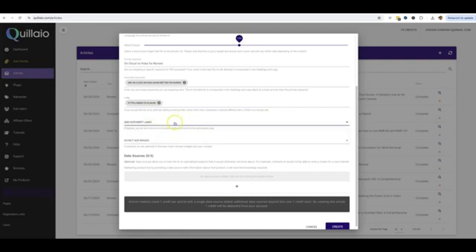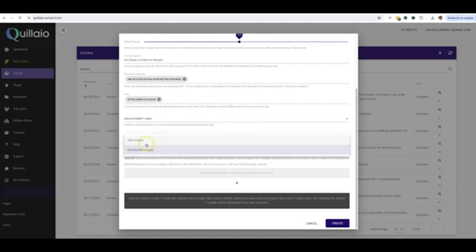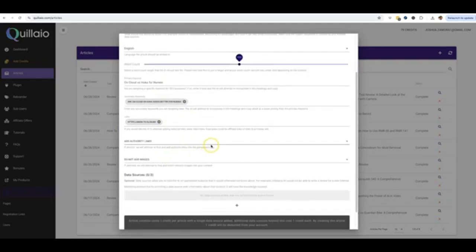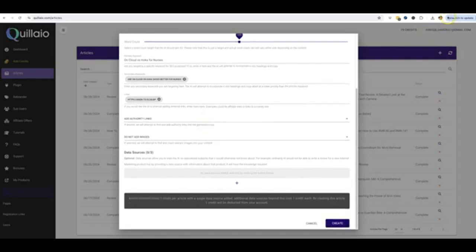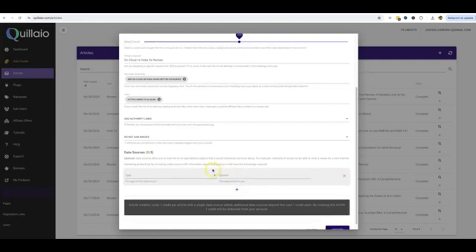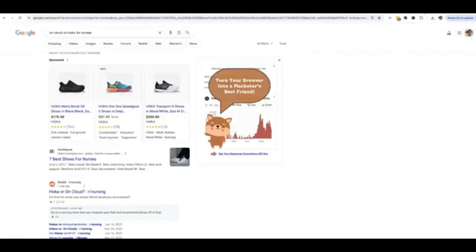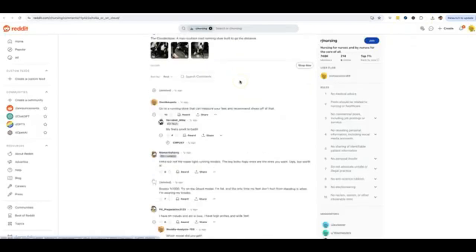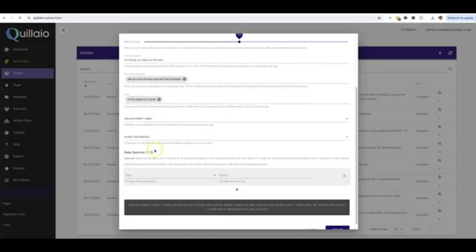I'm going to add authority links to give our article a little bit more credibility. I'm not going to add images for this one because I'm talking about two specific products — when I go to post this to my site, I'm going to use custom images and take images most likely from Amazon to add into my post. Now here is where the magic happens: this is the data sources section, and I can use up to three different data sources to give our engine the information to write the product review around. For this one, I'm going to use a Reddit post — specifically 'Hoka or On Cloud for nurses.' Depending on which level you purchase, you'll be able to unlock all three data source types, including PDF.